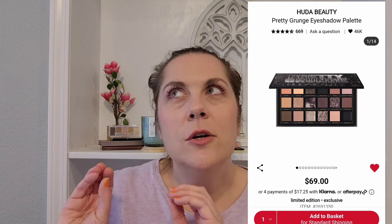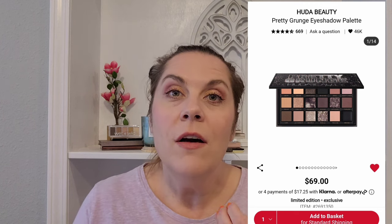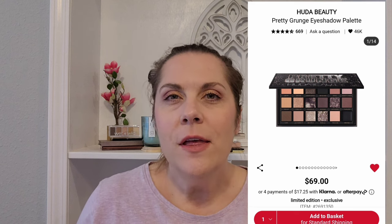One thing I know I will buy at some point this year is the Huda Pretty Grunge eyeshadow palette. While I'm mostly a warm-tone person, I love the cool tones selected for this palette with splashes of warmer tones. It leans a little purple, which I think would complement my green eyes. But at $69, I'm going to wait — I've bought Huda palettes at half off before, so I'm hoping this one will go half off later this year.